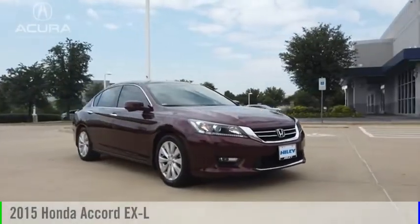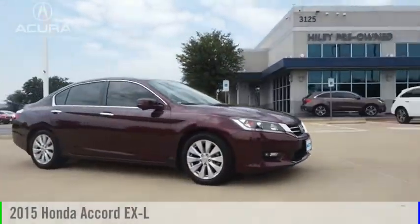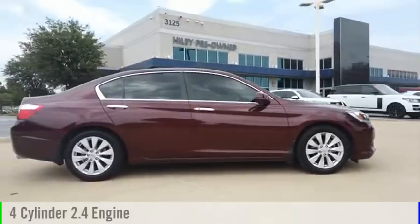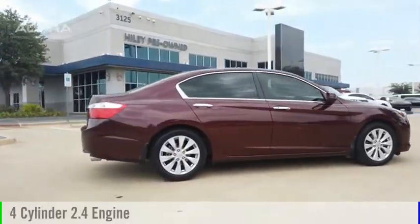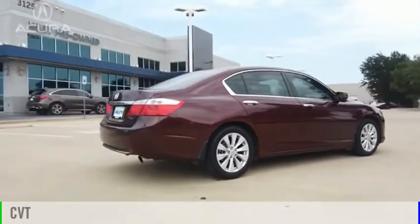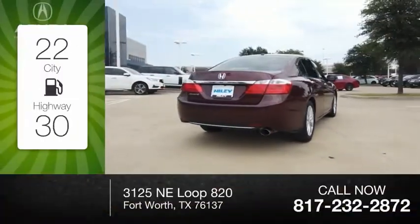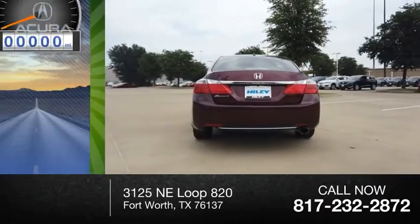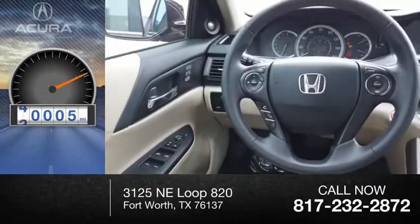You are going to love the 2015 Accord. This vehicle is powered by a front-wheel drive, four-cylinder, 2.4-liter engine and comes with a continuously variable transmission. Great fuel efficiency saves you money by requiring fewer trips to the gas station. This vehicle has less than 45,000 miles.